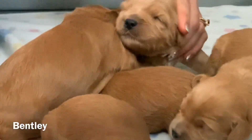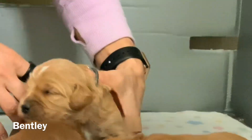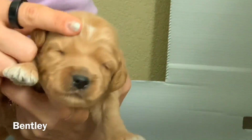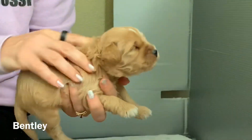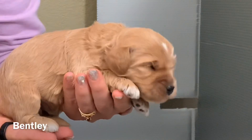Next let's show you Bentley. Bentley here, he's got a little bit of white. His eyes are just kind of starting to open. Here's his black collar — Bentley is doing really well.